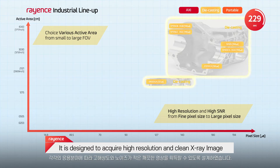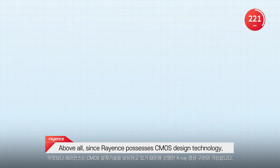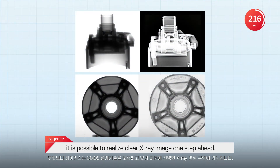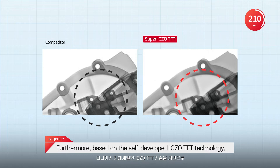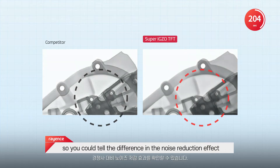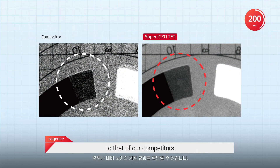It's designed to acquire high-resolution and clean X-ray images with low noise according to each application field. Above all, since Rayance possesses CMOS design technology, it's possible to realize clear X-ray images one step ahead. Furthermore, based on the self-developed IGSO TFT technology, it allows capturing clear X-ray images even at high speed, so you could tell the difference in the noise reduction effect compared to that of our competitors.